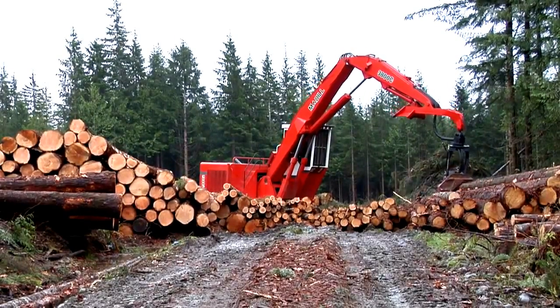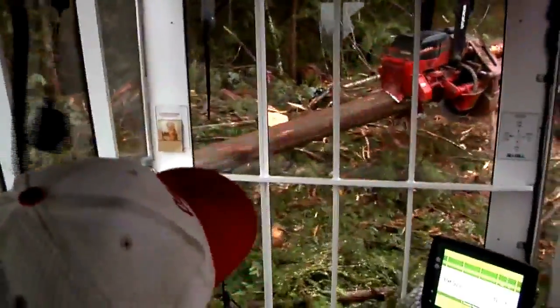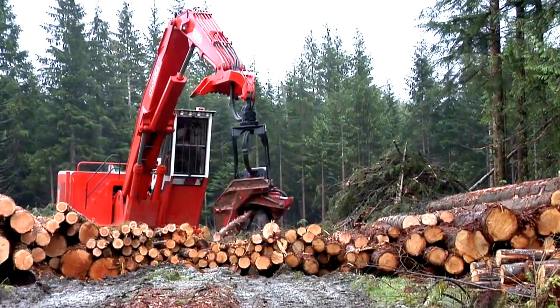The multi-function ability of this machine is great. You can saw a log while you're swinging, and as soon as you're done sawing, you can go immediately to feeding the log where it needs to go. It doesn't slow down with a log or without a log.